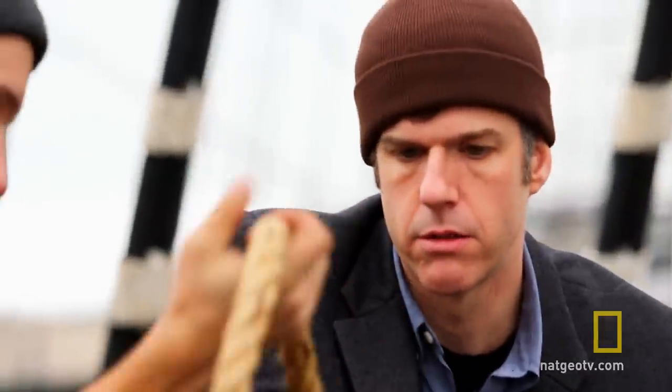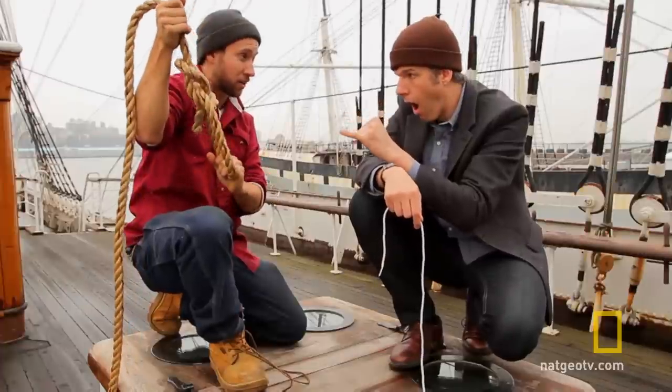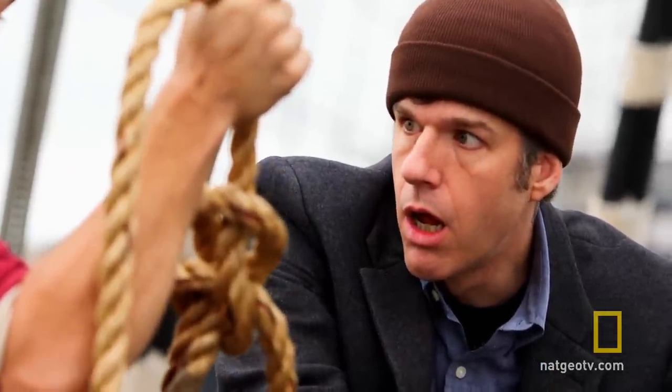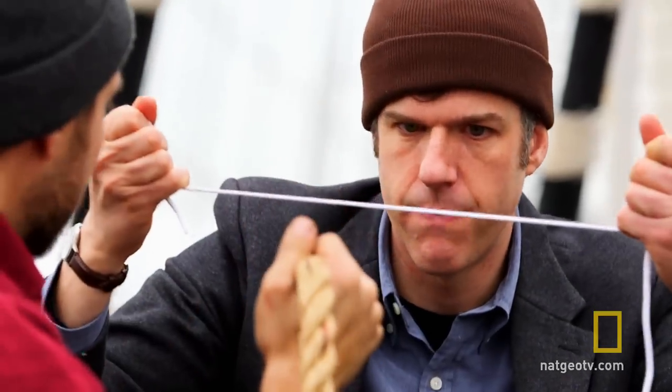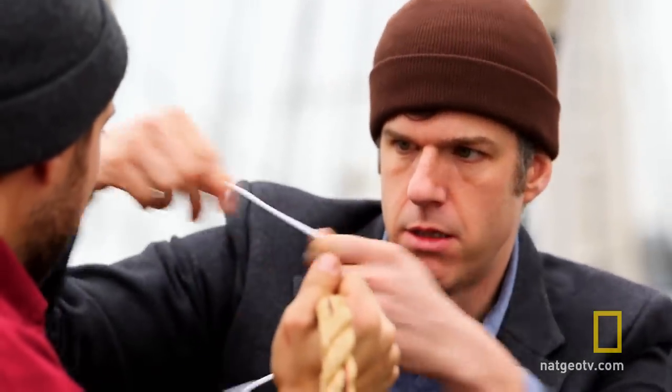So we were having fun on the ship learning about knots, and then all of a sudden Mike turned around and basically dropped a knot-related bombshell on my head. Let's say this line can hold 100 pounds strong — where I've made this knot, it's 65% as strong. I've lost about 35% of the strength of the line. Are you serious? Yes, I'm very serious. I'm dead serious. So a shoelace is never stronger than untied — as soon as you tie your shoelace, you've weakened it. Yes.